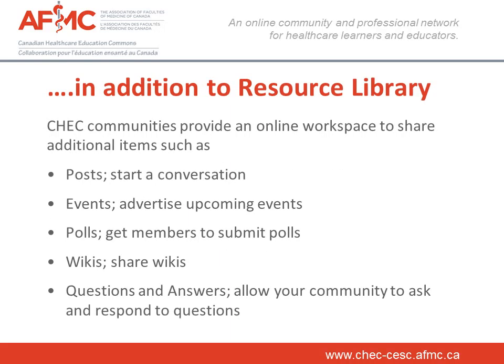In addition to the Resource Library, communities are able to share through posts, events, polls, wikis and even post a question to their community.